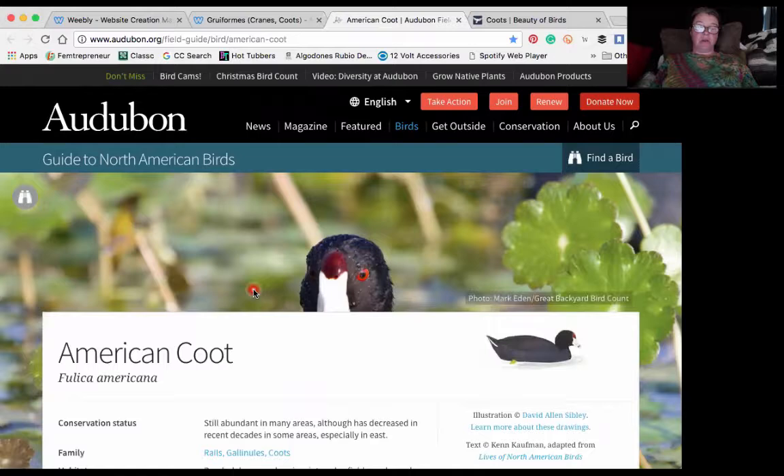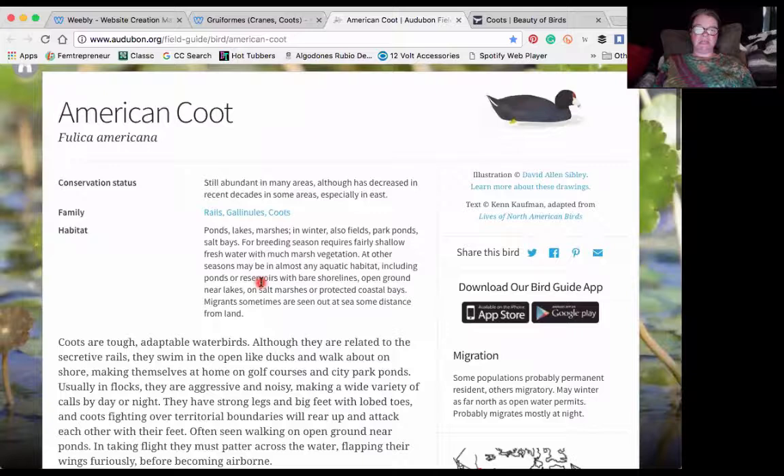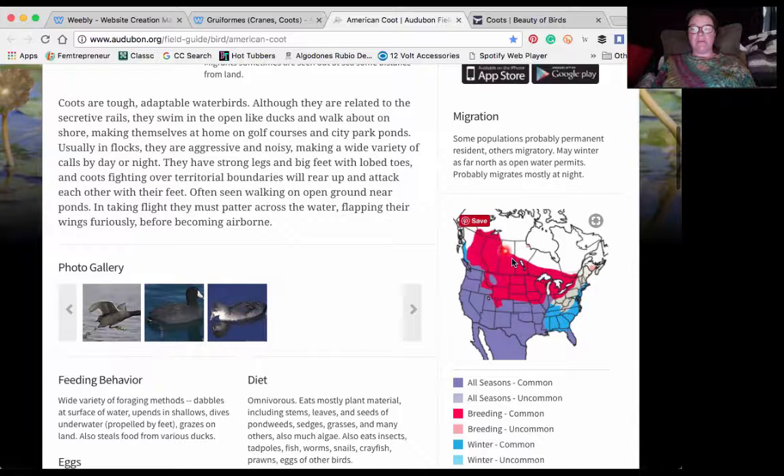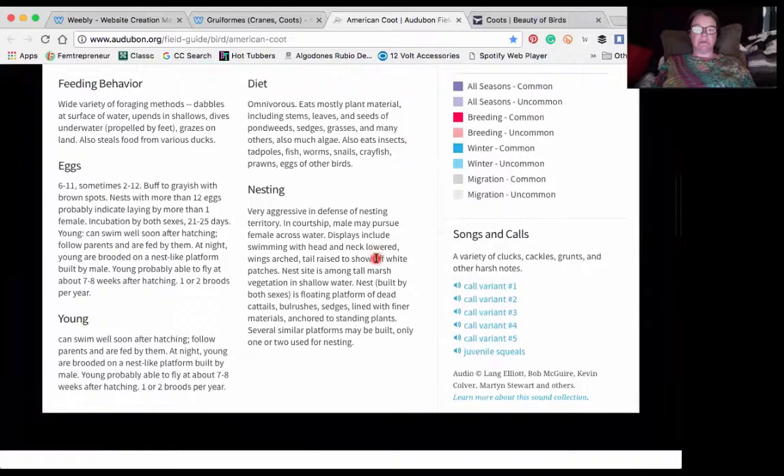It's the American coot. They also have a little red marking on the top of their head, although I couldn't really see it from the videos today because we didn't get very good close-ups. Here you can see their geographic range — they go right up into Canada, and also the islands.